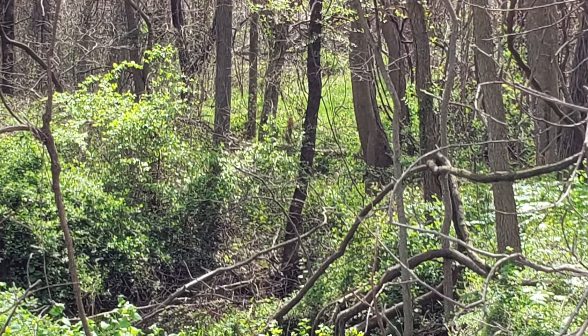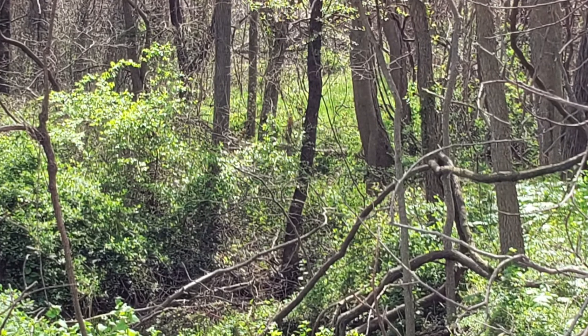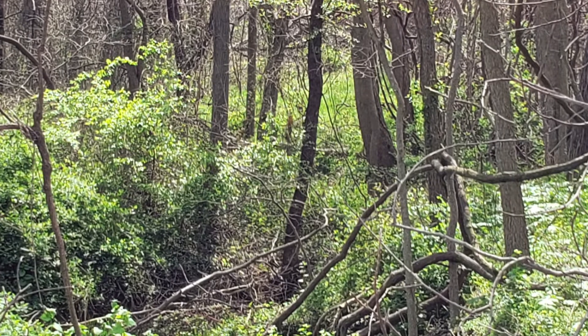Thanks for watching, and thanks to Meadow Vista Farms for letting us check out how they protect our surface and groundwater supplies.